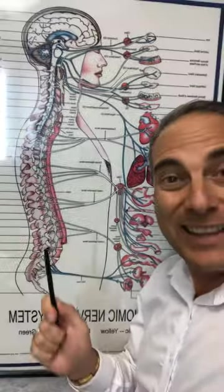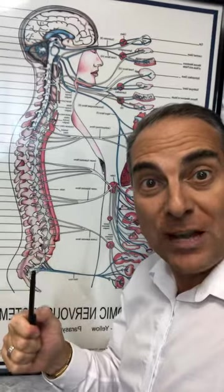You need the spine to be in its optimal alignment. An optimal spine equals optimal health. The better alignment your spine is in, the less stress and irritation on the nerves, and the better overall health you're going to have — not just now, but in the long run.